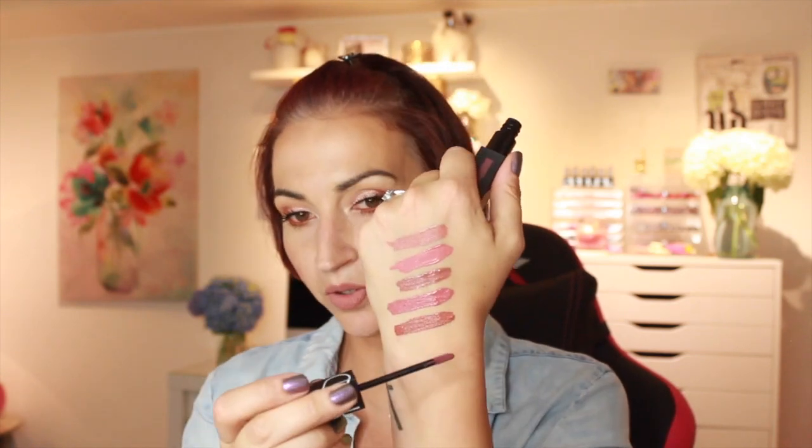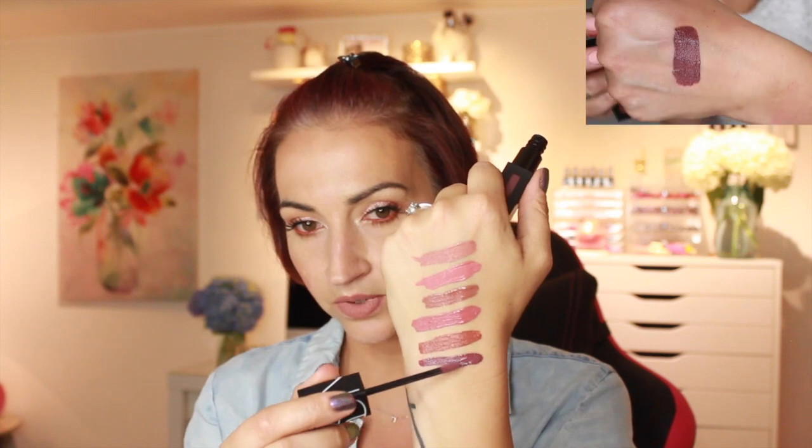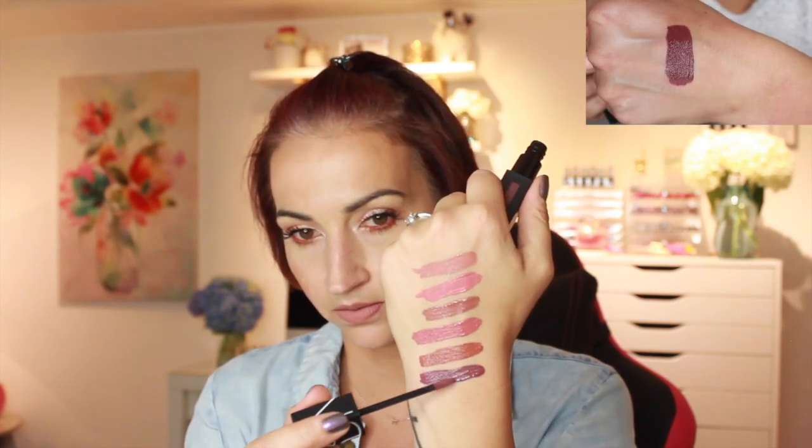I'm loving all these nude shades. Next one is called London Calling — and are we done with the nudes? This one's like a purple, like a deep, almost cool-toned purple. That's really pretty. I like that shade a lot.